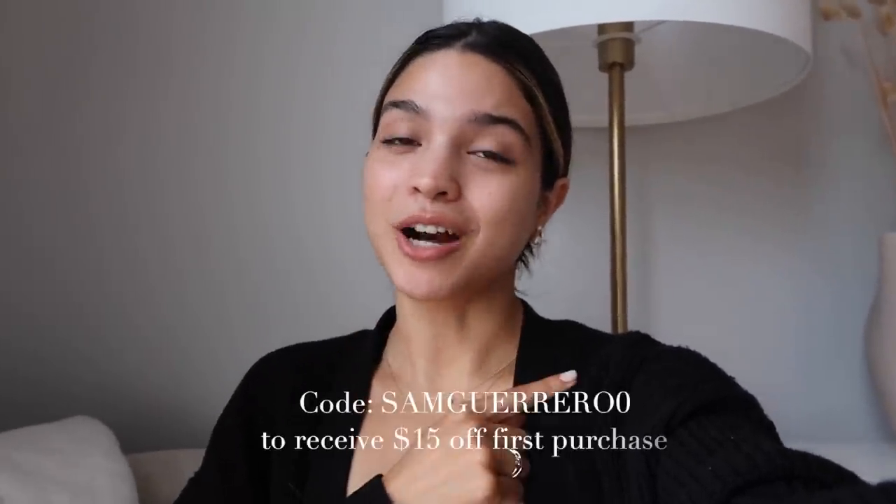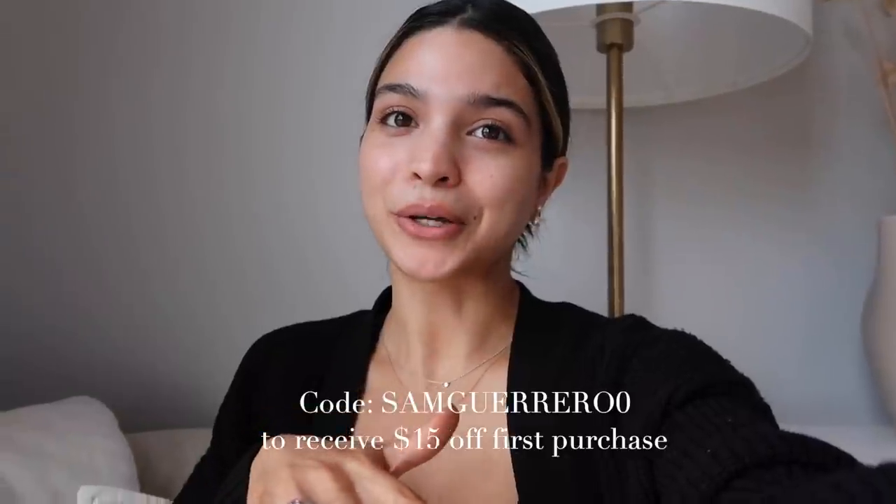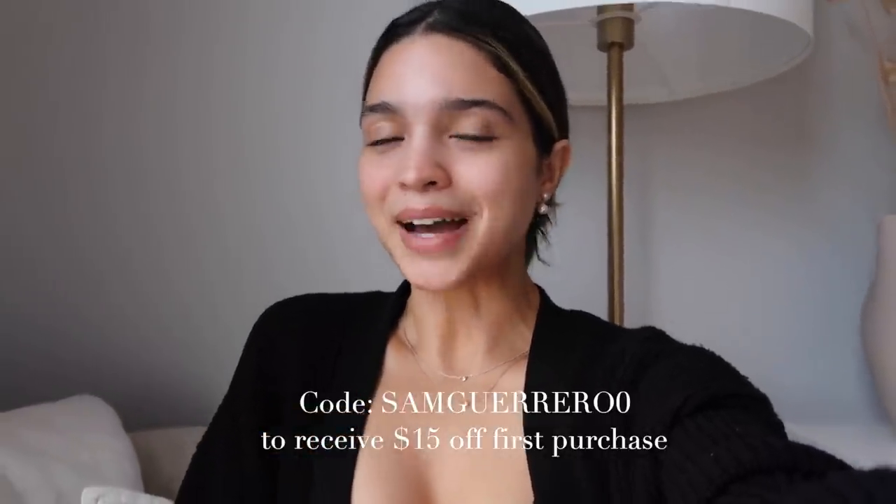I'm going to go do some yoga and stretch, and that's pretty much going to be my night. With that I'll leave the vlog here — I hope you guys enjoyed it. Don't forget to check out my Poshmark, all the info is down below. I'll see you guys in my next video, bye!